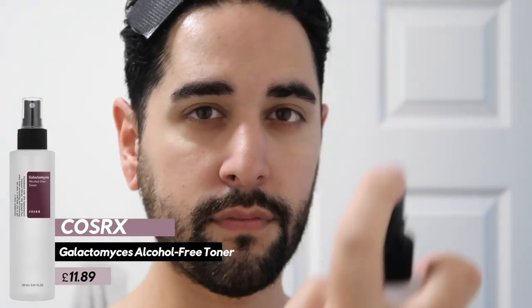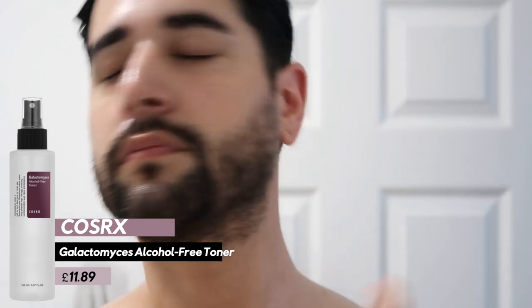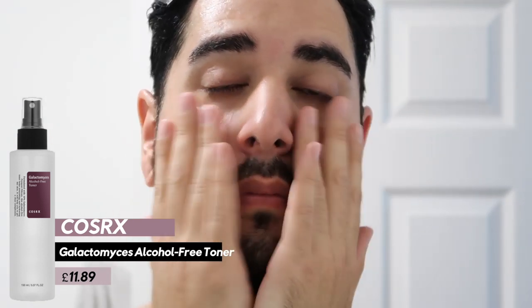For the toner step, this is the COSRX Galactomyces Alcohol-Free Toner. A lot of people avoid toners thinking they're a bad step because they're usually alcohol-heavy, but having alcohol denat as the main toner ingredient is very old-fashioned — it's Clean & Clear territory. This is one of the very few products I'd say is genuinely for all skin types. COSRX are known for their simple ingredient lists, and there's really not a single ingredient in this product that I think anyone would find irritating. It literally feels like water on your skin — no smell, no real feeling other than the plump firmness it leaves.